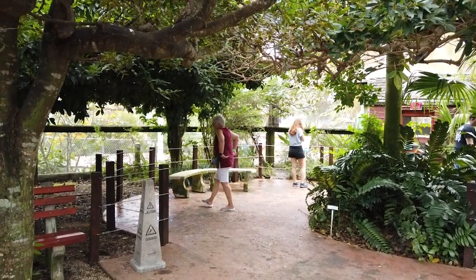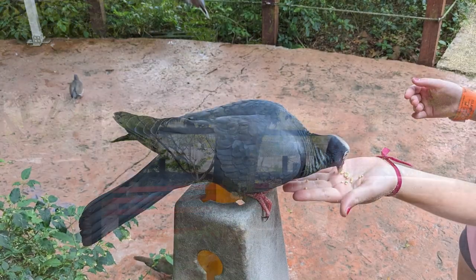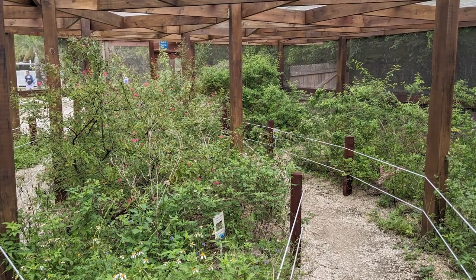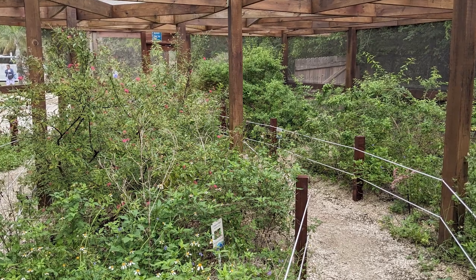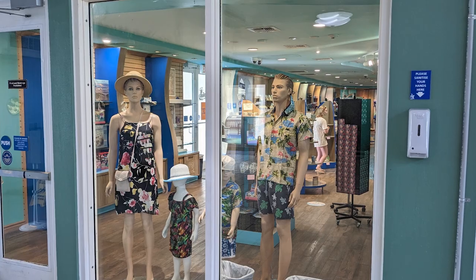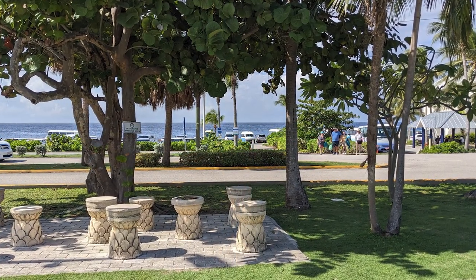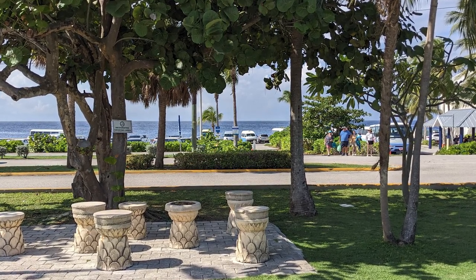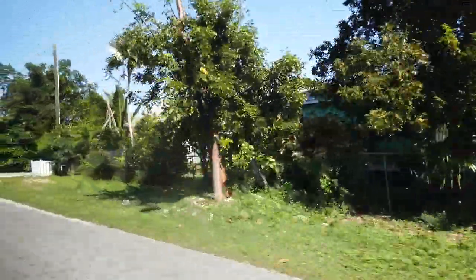Our final stops at the Cayman Turtle Center included the Caribbean Free Flight Aviary, which featured birds that are native to the Caribbean, the Cayman Butterfly House, which had very few butterflies due to the time of the year, and the gift shop, which was located at the park's exit. To catch the public bus back to the bus depot and cruise terminal area, we waited in the shaded area in front of the park and only had to wait a couple of minutes before a bus arrived and we headed back.